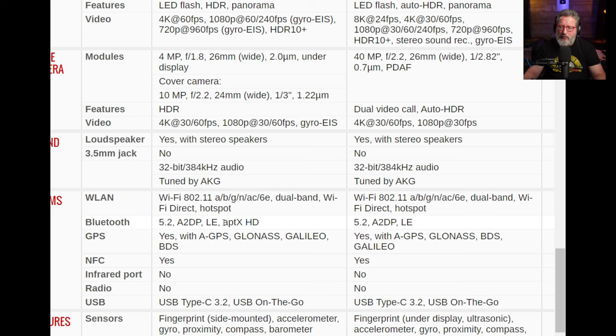The Z Fold 4 supports AptX HD, which the S22 Ultra doesn't. Both have GPS and NFC, but neither has infrared or a radio. Both have USB Type-C 3.2.